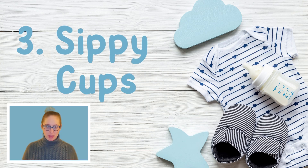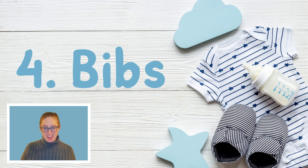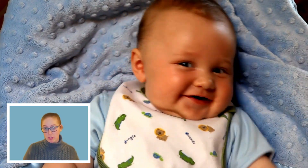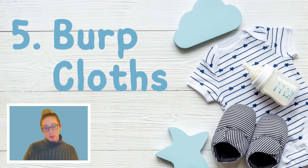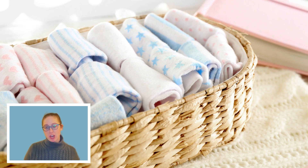Third is sippy cups if your baby is drinking from one — the ones that don't spill when they tip over will be greatly appreciated by your child's teachers, and of course label that too. Fourth is bibs — lots and lots of bibs. Be sure to label those as well, either on the tag, on the silicone, or on the cloth directly. A lot of moms use the silicone ones that catch the food. Five is burp cloths if your child still needs to be burped — label those also and give teachers a heads up if your child is extra spitty, and send extra burp cloths.